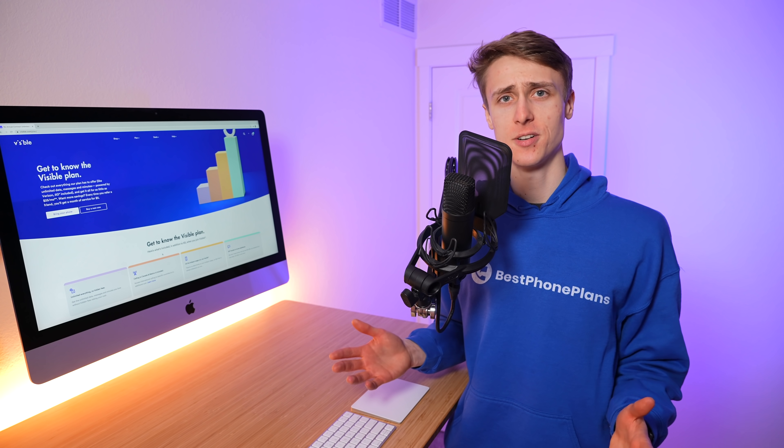Visible has been one of my favorite providers for over the past year because their $40 unlimited plan uses the Verizon network for coverage, and it's one of the best value plans out there. And today, Visible is adding three new features to their plan that make it even better. So let's jump into it.